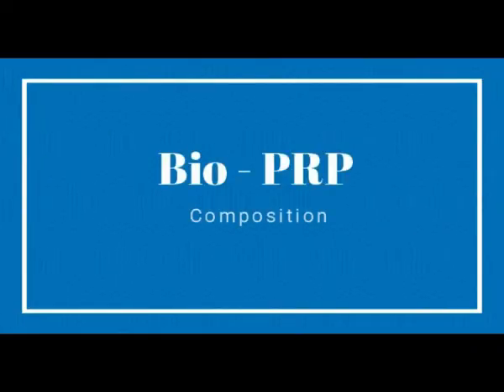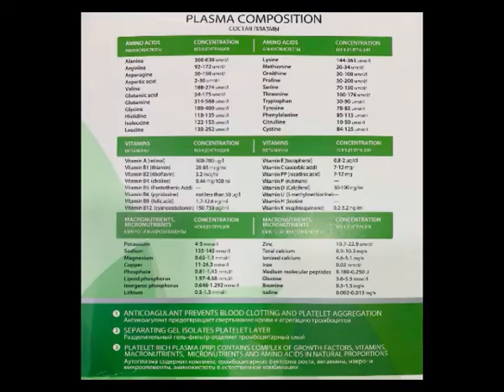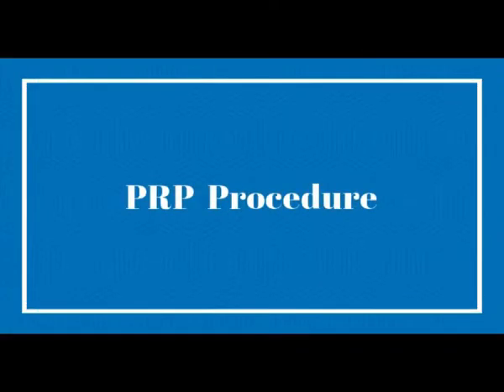Bio PRP contains multivitamins, amino acids, and micronutrients. Multivitamins are very useful to grow your hair, as are amino acids, because hair itself is a keratin matrix — it is 80 to 90 percent keratin protein. This keratin protein is built up by most of the amino acids. So this PRP contains especially micronutrients, vitamins, and amino acids along with broken platelets which have natural growth factors.